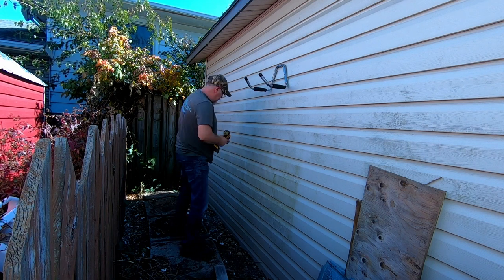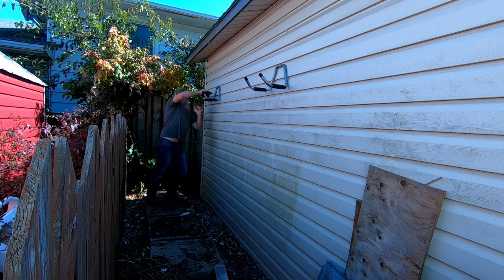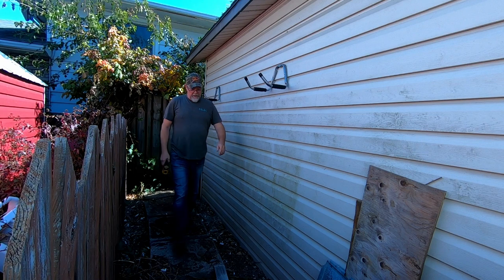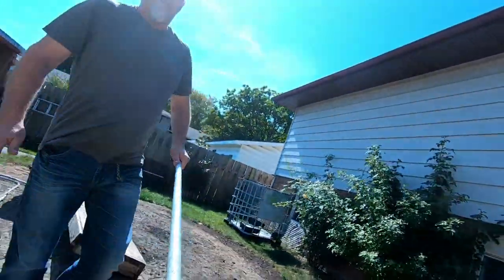Hot damn, we got it! All right, so now we got to get all this conduit off the ground and hung up. Oh yeah, here's mine — trying to be cool and balance the camera on a piece of pipe.